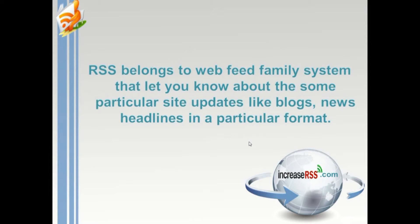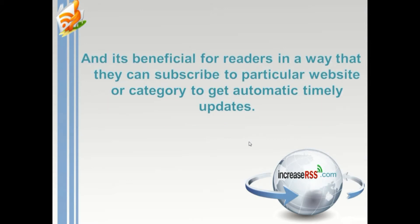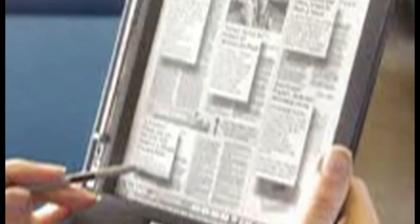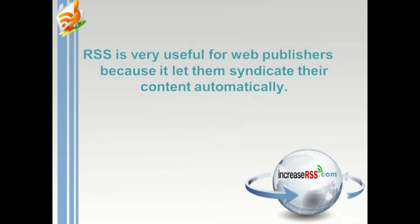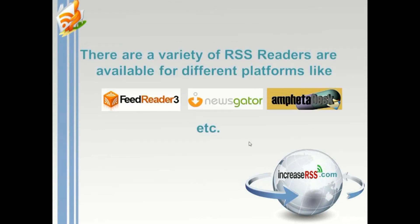RSS is beneficial for readers in that they can subscribe to particular websites or categories to get automatic, timely updates. RSS feeds can be read with an RSS reader or feed reader. RSS is also very useful for web publishers because it lets them syndicate their content automatically.